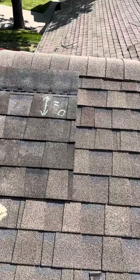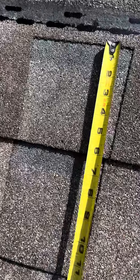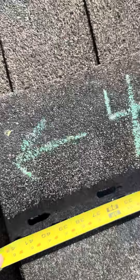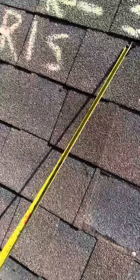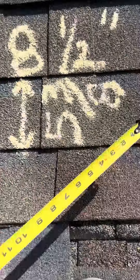I want to go ahead and give you a comparison. The new shingle you can see here has a six-inch exposure with a 42-inch width, as noted right there. Then you're going to see the old one has five and three-eighths inch exposure.